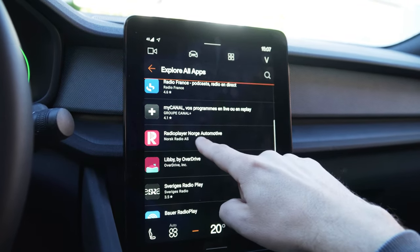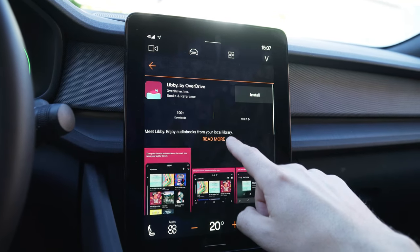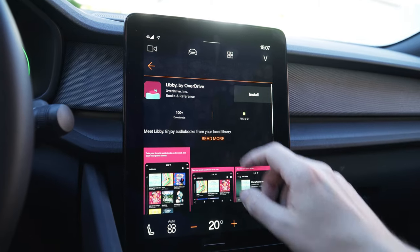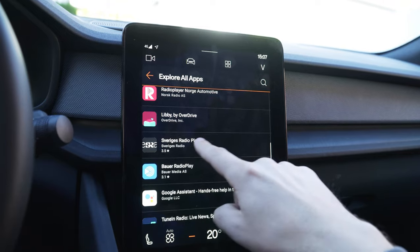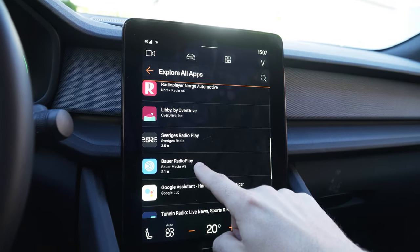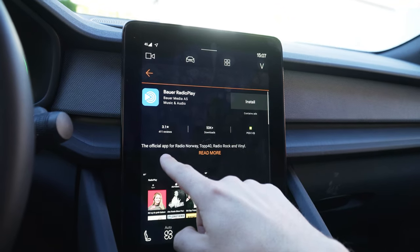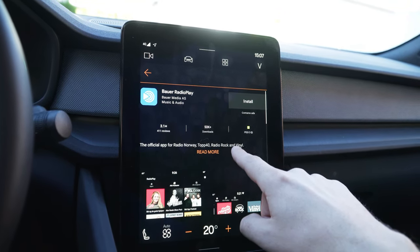Radio Player Norway. Libby — enjoy audio books from your local library. Swedish radio. Bauer Radio Play — I think that's a Norwegian app too. The official app for Radio Norway. Top 40 Radio Rock. And Vinyl.